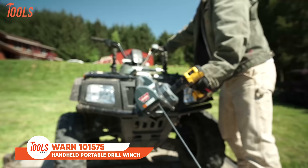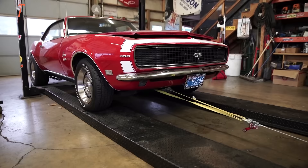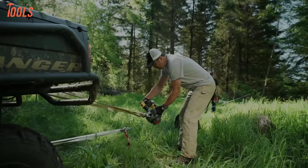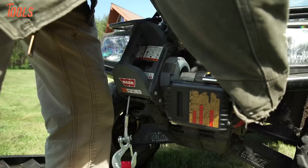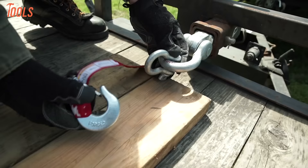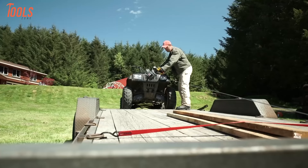Moving and positioning heavy raw lumber and processed wood takes serious muscle. The 110-1575 Portable Drill Winch brings that strength in a compact, portable package. Simply hook this lightweight winch to any material up to 750 pounds, attach your standard power drill, and let the mechanical advantage go to work. Forty feet of steel cable smoothly draws even massive logs or beams exactly where you need them. Quick rigging hooks at front and rear secure the winch to anchoring points. The integrated fairlead guides the cable neatly as you crank heavy objects around obstacles.